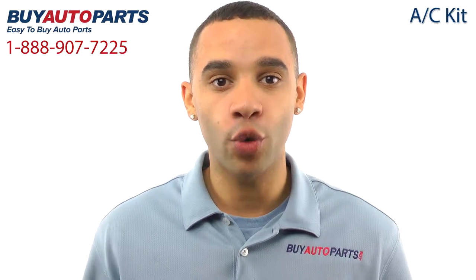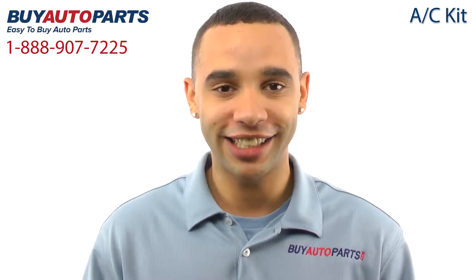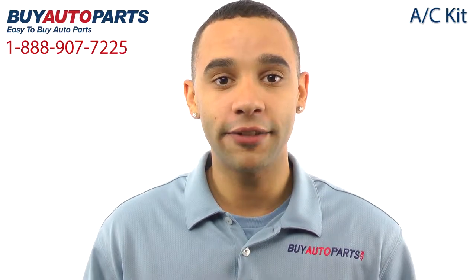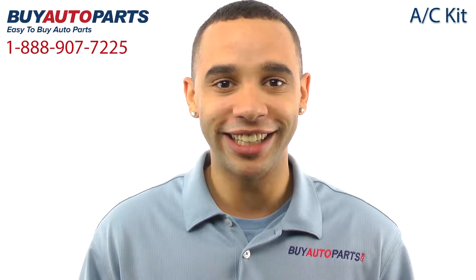Buy Auto Parts has been selling parts for over 25 years. We've been online since 2001, and we specialize in AC. When your AC stops blowing cold, it's not just a compressor that needs replacement. We make it easy for you to find all the necessary components at the lowest price to get your car blowing cold AC again.